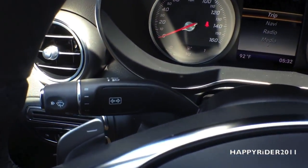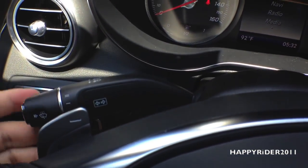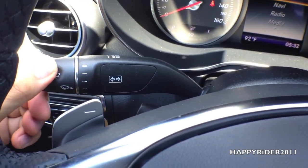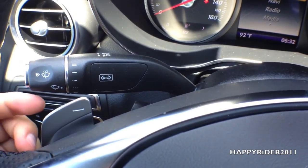Moving over to the other side of the steering wheel, we have the right and left turn signal — up for right and down for left. Pull it towards us for the high beam. And on the end, simply twist to control the windshield wiper, and push the button on the end to release the windshield washer.